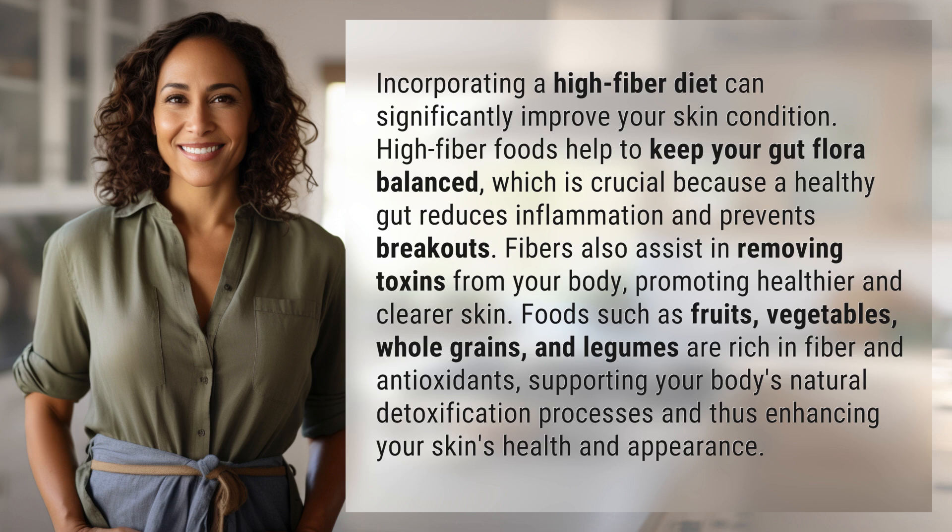Promoting healthier and clearer skin. Foods such as fruits, vegetables, whole grains, and legumes are rich in fiber and antioxidants, supporting your body's natural detoxification processes and thus enhancing your skin's health and appearance.